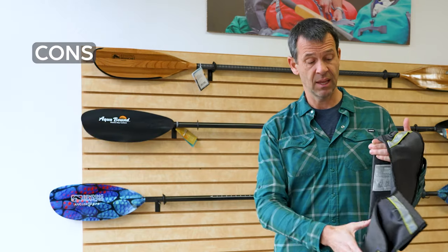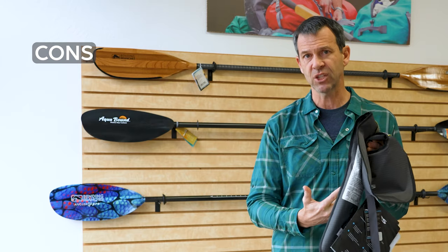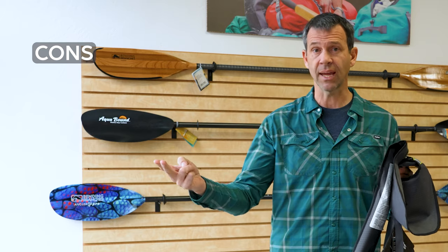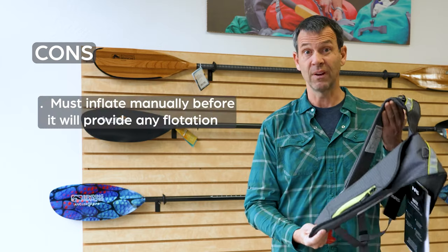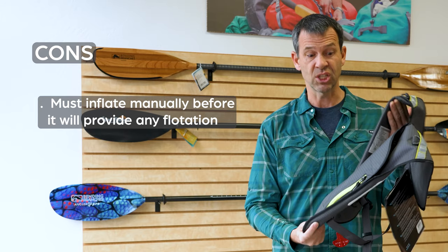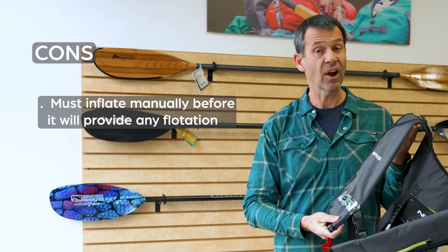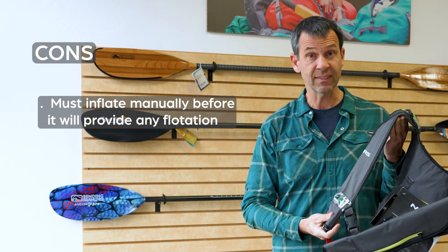Now the cons. Wearing an inflatable life jacket is like driving without your seatbelt on and relying 100% on the airbags in your vehicle. There's a lot of protection from the airbag, but you're losing protection because you have to inflate this thing before it's useful. You have to be aware enough — if it doesn't have an auto-inflate — to inflate it. And you're losing a layer of protection.